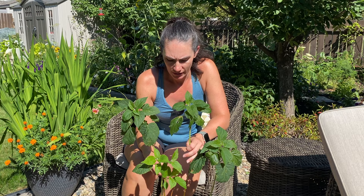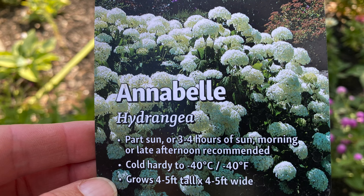The spot I'm putting it is along my east fence in a perennial bed I have there. It will actually get a little bit of morning sun, and with this ash tree behind me, it should get shade in the heat of the afternoon, which will be good for this plant being an Annabelle hydrangea.